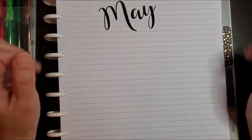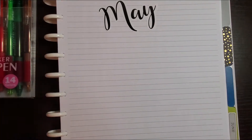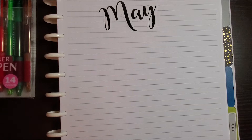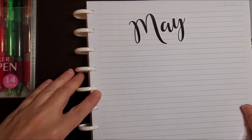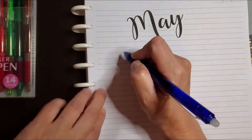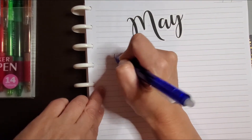Hey everyone, welcome back to 40 Plus Life. Thank you once again for joining me. In this video I'm going to go over my May budget of 2021 and we're just gonna get right into it. So what I do on this front page is I just write in some mini goals that I want to do for the month.